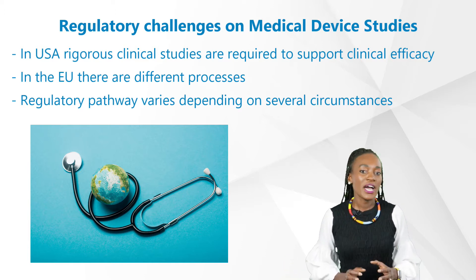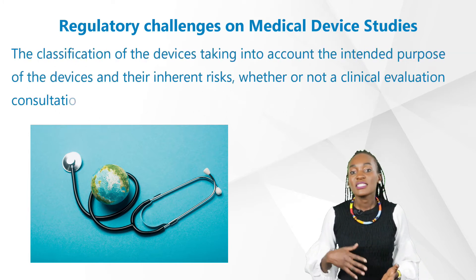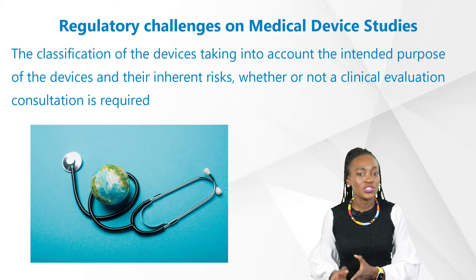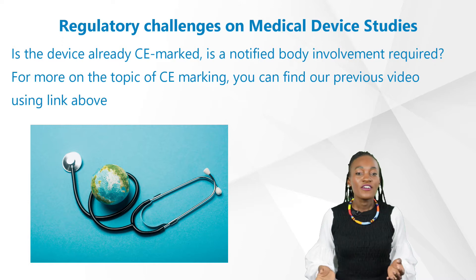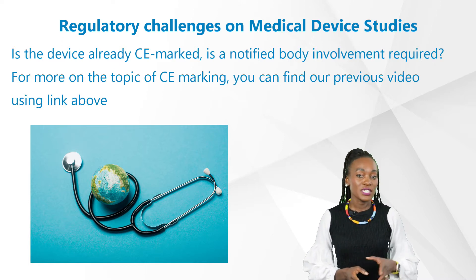Regulatory pathways vary depending on several things — for instance, the classification of devices taking into account the intended purpose of the device and their inherent risk, whether or not a clinical evaluation consultation is required, whether the device is already CE marked, and whether notified body involvement is required. For more on the topic of CE marking, you can find our previous video using the link above.